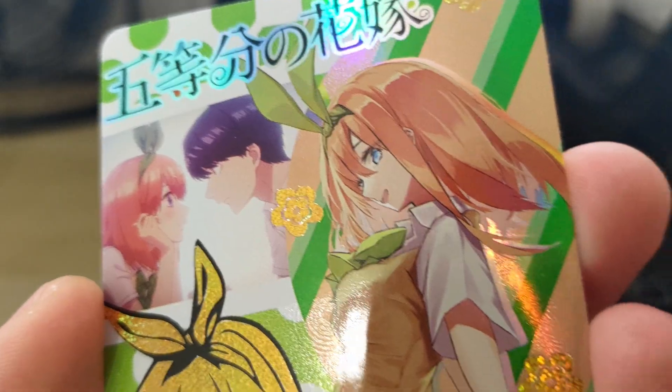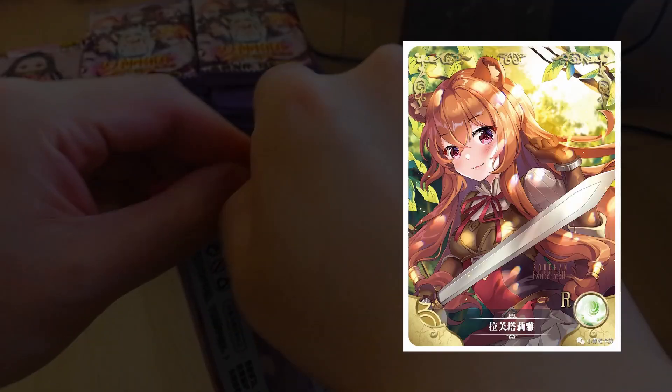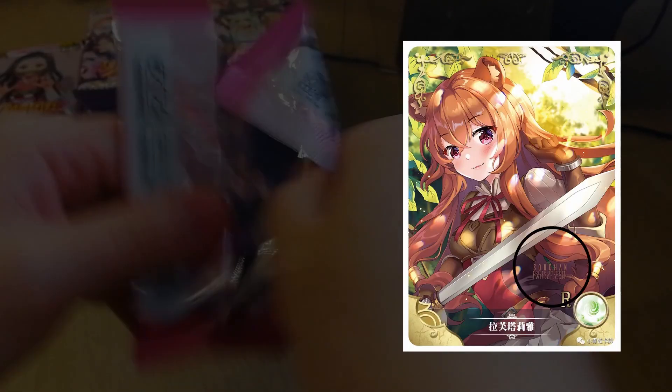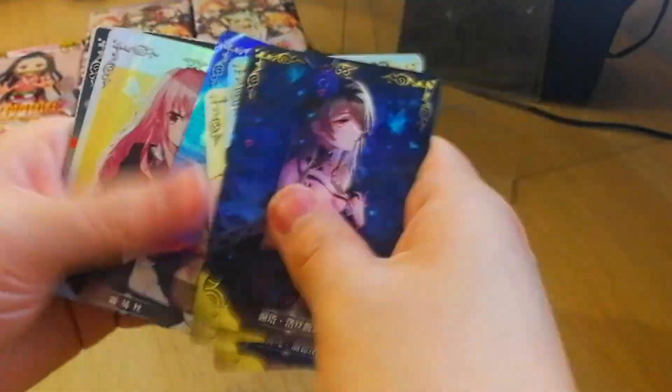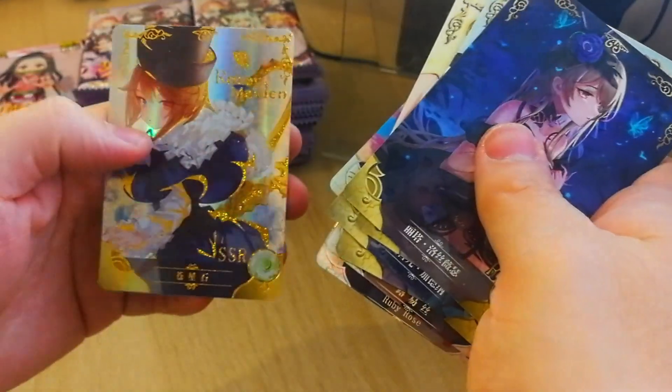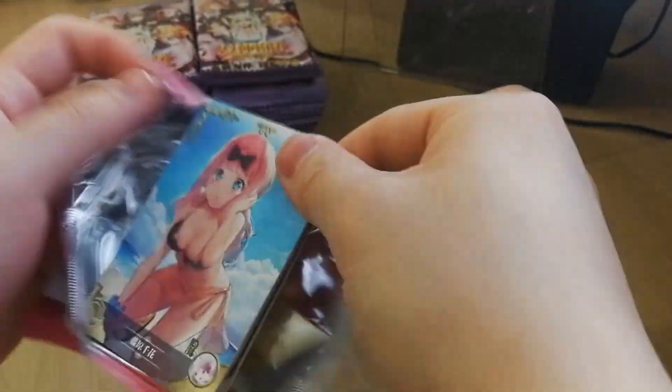But with the lower rarity cards, 99% of the time the artwork is directly lifted from the source material. Take a look at this — this poor artist's watermark is still on this card. The real printed version of this card still has the original artist's watermark on it. That's really bad. You can just tell that Goddess Story has taken a lot of fan work and official artwork and just made it into trading cards.